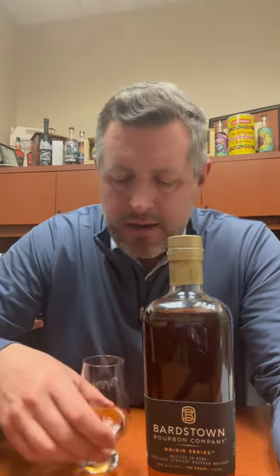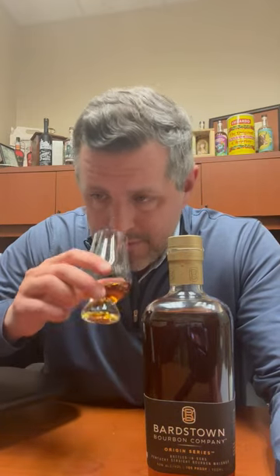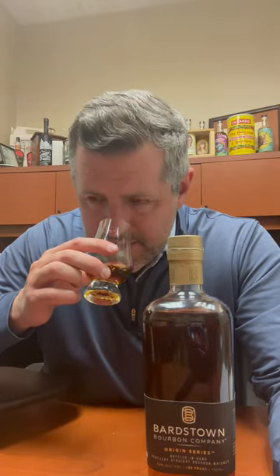Very excited to taste this new release. Right off the bat, there is not a hint of an off note that you would sometimes get in a new release whiskey. Smells and tastes like they've been doing this for a long time. A lot of orchard fruit on the nose — think apple skins, ripe pears, and then just nice soft fruit generally speaking. Maybe a little bit of leather, but not too much. Mostly fruit.